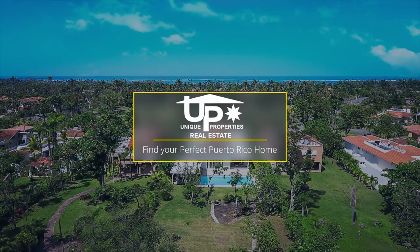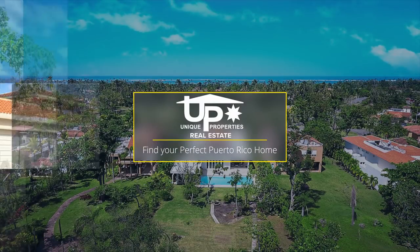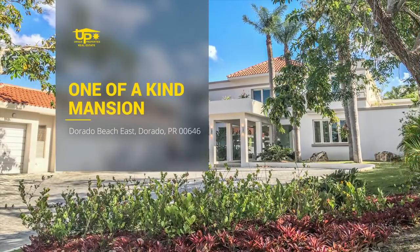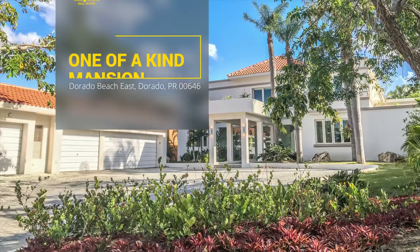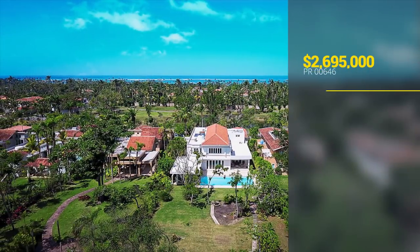Find your perfect Puerto Rico home with unique properties. Presenting this one-of-a-kind mansion in Dorado Beach East, Dorado, Puerto Rico.